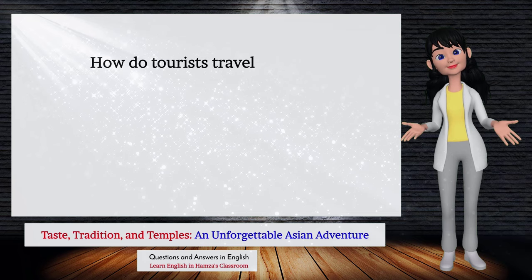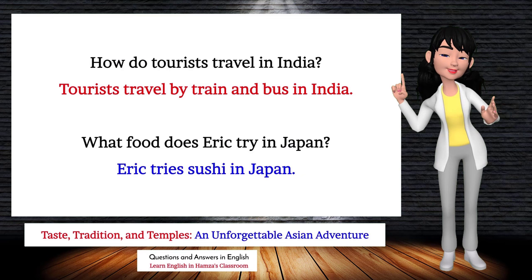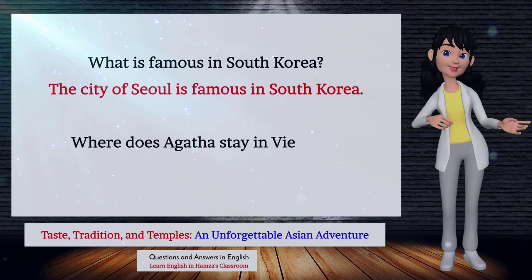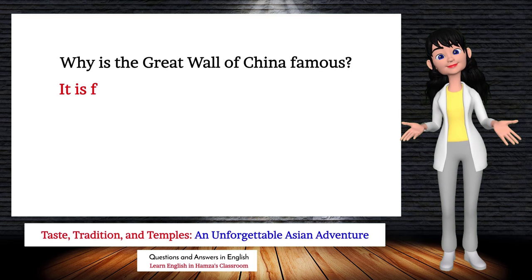How do tourists travel in India? Tourists travel by train and bus. What food does Eric try in Japan? Eric tries sushi. What is famous in South Korea? The city of Seoul is famous. Where does Agatha stay in Vietnam? Agatha stays in a hotel. Why is the Great Wall of China famous? It is famous for being very long and old.